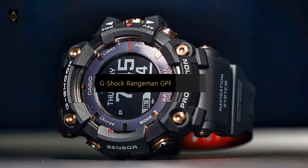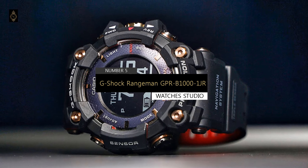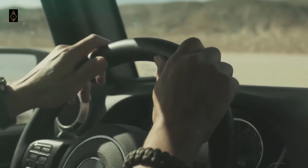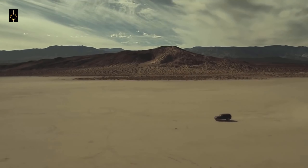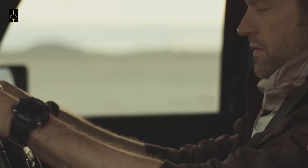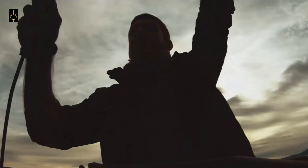On number 5, we have the G-Shock Rangeman GPR-B1001JR. The GPR-B1001JR is the world's first solar-assisted GPS navigation watch and the closest that Casio has ever come to making a G-Shock smartwatch. The model was released in April 2018 and remains the most high-tech G-Shock ever made. The GPS works as it should and can display your current location on a route or bearing to a destination in real time.